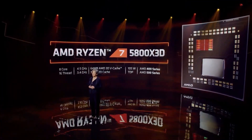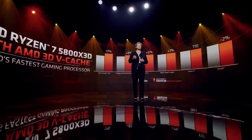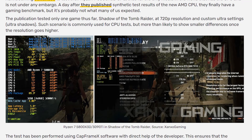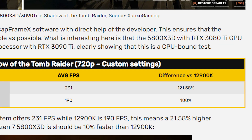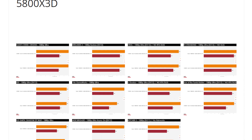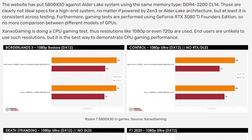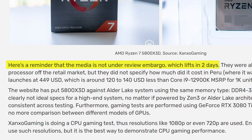Next, we have the unofficial benchmark numbers of the Ryzen 7 5800X 3D that make the CPU a new gaming king. Recently, we had a leaked benchmark of this CPU in Shadow of the Tomb Raider where it was almost 20% faster than the i9-12900K. The test was done by Xanxo Gaming, which has now published a number of gaming benchmarks where both CPUs were tested. This is an unofficial review because Xanxo Gaming purchased the CPU from a market, and the official reviews are still under embargo.